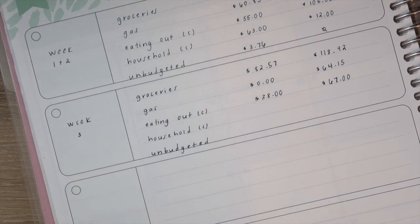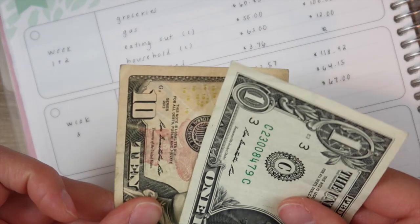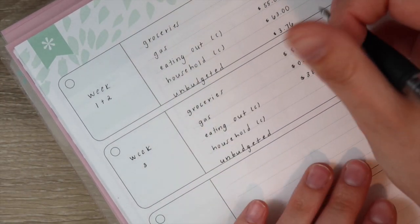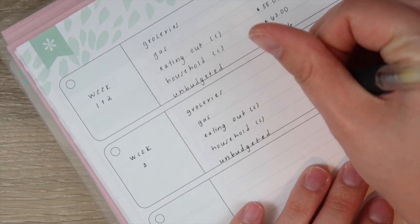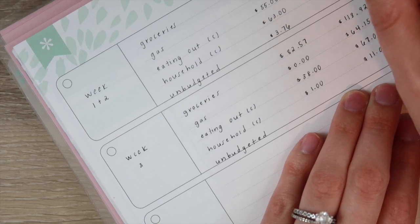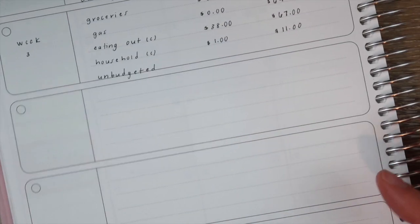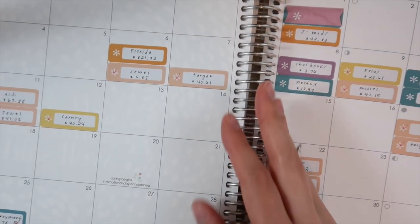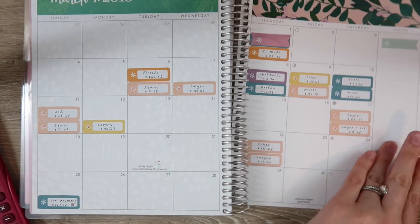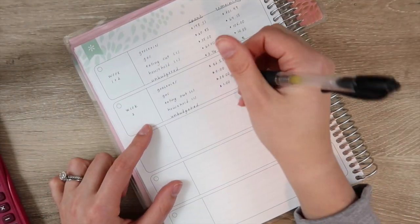For household, I really don't think we spent much. It looks like we have $11 remaining, so we spent $1. Honestly, I probably just pulled that because I needed it for quarters for sodas at work or something. We had no unbudgeted items because we only had those four transactions, so it's nice to put that as zero.